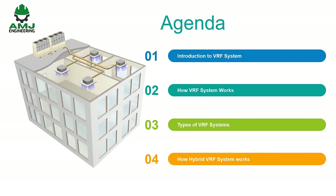Let us have a look at the different sections we are going to cover through our video. The first section is a general introduction to VRF systems. Then we are going to see how VRF systems work, followed by the different types of VRF systems. The last section is about hybrid VRF systems and their working principle.